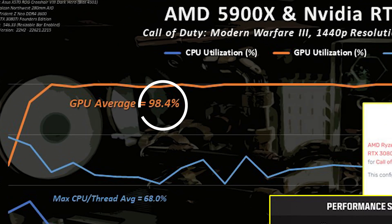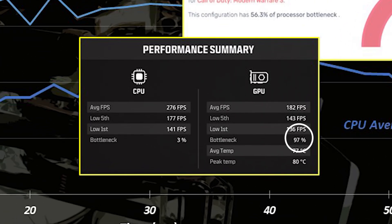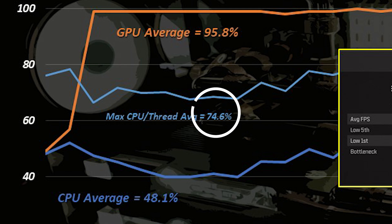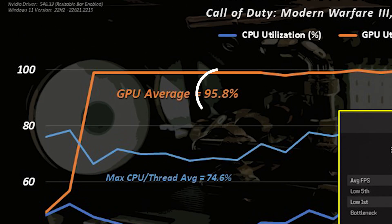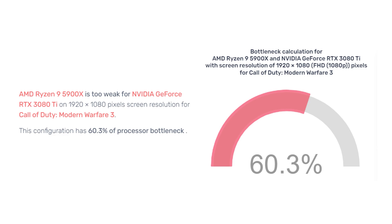At 1440p balanced settings, the GPU is still highly loaded and limiting performance. The in-game summary confirms the GPU is the bottleneck 97% of the time, yet PC Builds says this configuration has 56.3% CPU bottleneck. That's two strikes. At 1080p basic settings, CPU utilization increases but the GPU is still highly loaded at 96% and remains the primary limiter. The in-game summary confirms the GPU is the bottleneck 80% of the time, but PC Builds again says 60.3% CPU bottleneck. Strike three for the calculator.